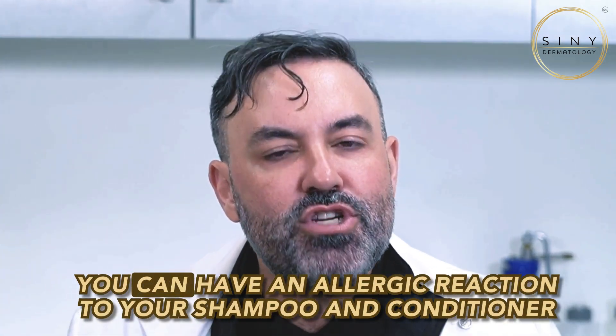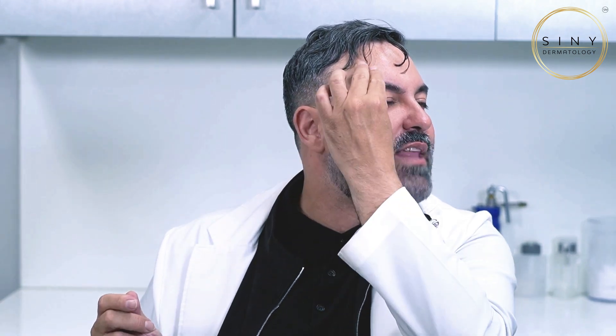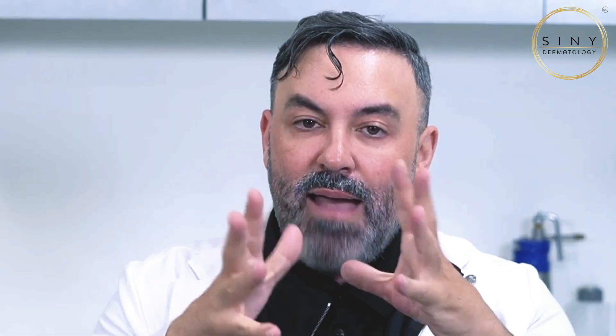Number one, you can be allergic to your shampoos and conditioners. Most people don't think that could be the case because they're only staying in contact with your skin for several seconds, but it is. People that are allergic to shampoo and conditioners get what's called a wash-off pattern, where your rash develops in front of your ear, down your neck, and then behind your ear down your neck, because your ear blocks the liquid. Also around both eyes, upper and lower — that pattern of a rash usually indicates that you're allergic to a shampoo or conditioner.